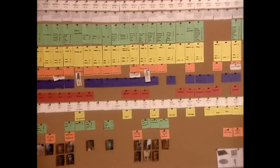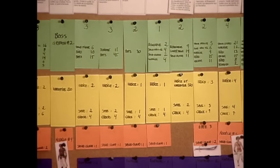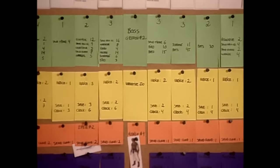In this example, green is for gameplay features, yellow is for audio, and orange is for microtransactions.